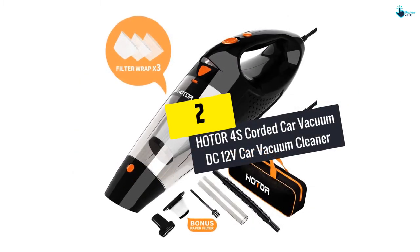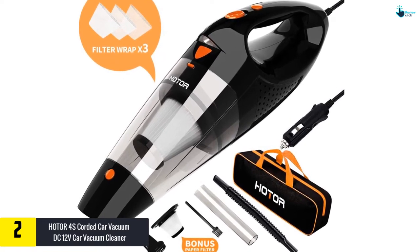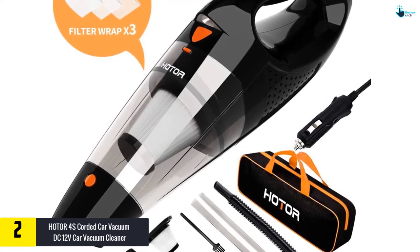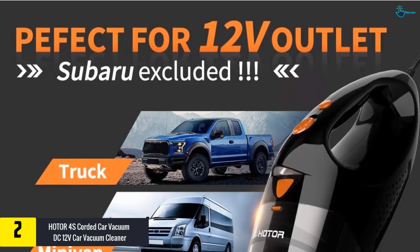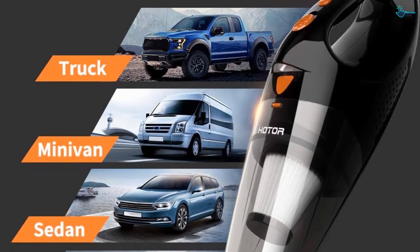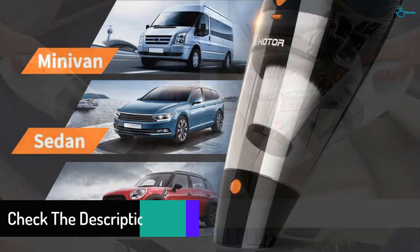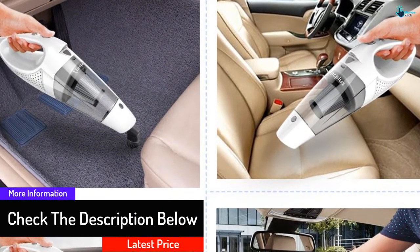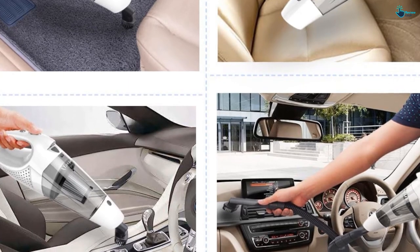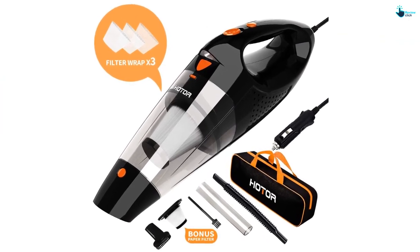At number 2, we have the HOTOR 4S Corded Car Vacuum DC 12V Car Vacuum Cleaner. If you are in the market for a vacuum cleaner with all the necessary attachments to make cleaning your car super easy, look no further. This 12V gadget features a 106W motor that gives 4.5 kPa of suction power. Apart from the hose extension, there is a crevice and brush attachment letting you clean at any angle and access all corners. Inside is a stainless steel HEPA filter. A 14.76-foot cord connects to your cigarette lighter for added maneuverability. At about 16 ounces, you won't have any problems no matter how long you decide to work.